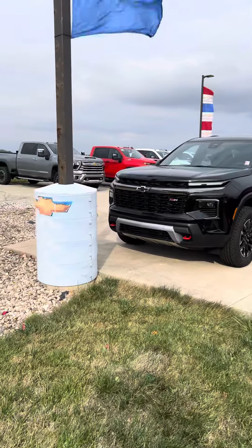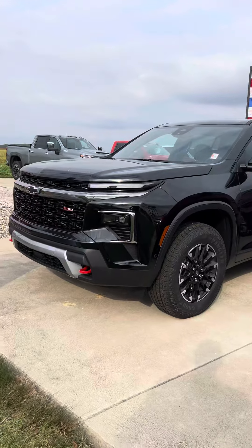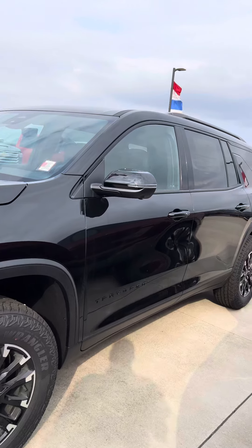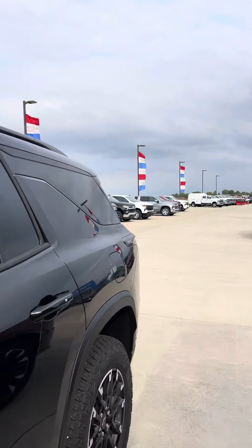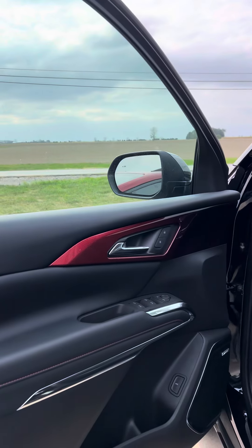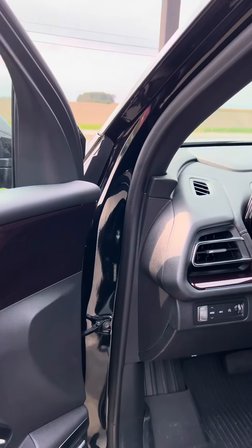Good afternoon, Brad Davis here at Steichman Chevrolet, 419-567-4526, giving you a video here of our 2024 Chevrolet Traverse Z71. Just got this in — as you can see it is mosaic black metallic with a jet black and red accented interior.